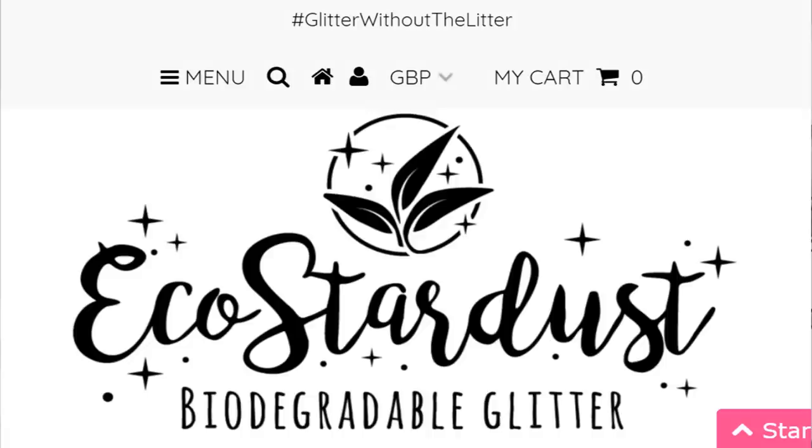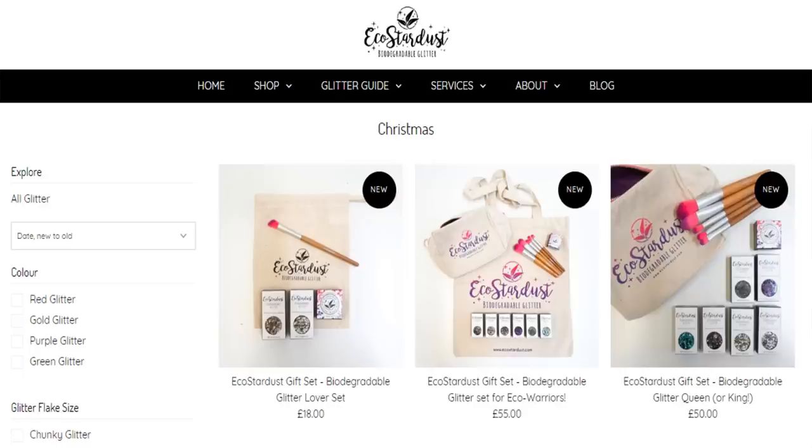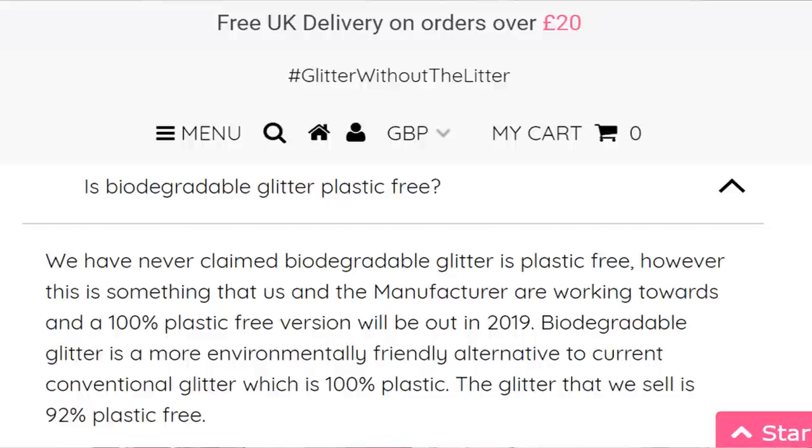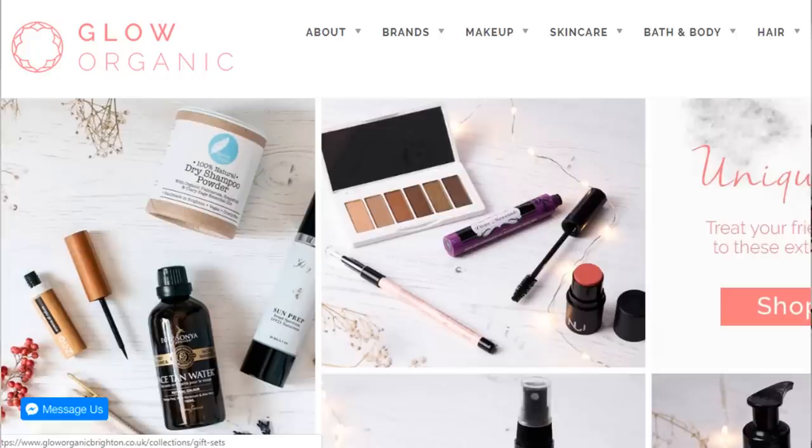Everwonder have also started stocking Eco Stardust, which is an eco glitter brand. I'm going to feature them in my stocking filler guide as well, but I think it'd be a really good gift for a younger ethical consumer - like if you've got older kids who are trying to reduce their plastic consumption but really like glitter.